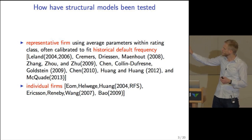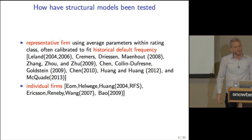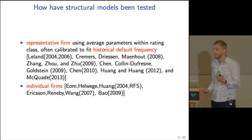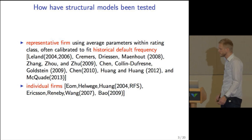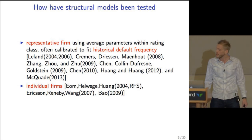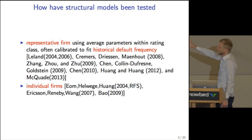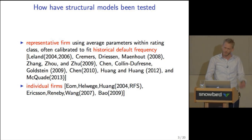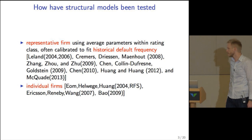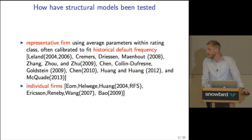There is a slightly smaller literature that looks at individual firms. Their approach is somewhat different: they don't use a representative firm, they fit individual firms. But they don't fit to historical default frequencies, so it is more of a pricing exercise. All those using a representative firm find a significant credit spread puzzle. The evidence is more mixed using individual firms — it becomes very dependent on parameters, and there are cases where these models actually fit the data well or even overpredict.